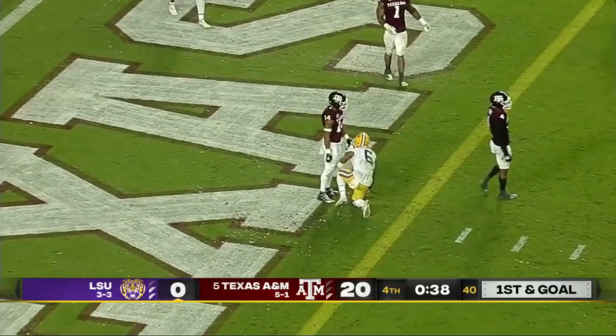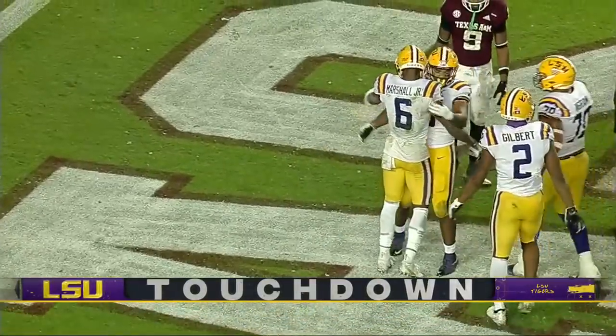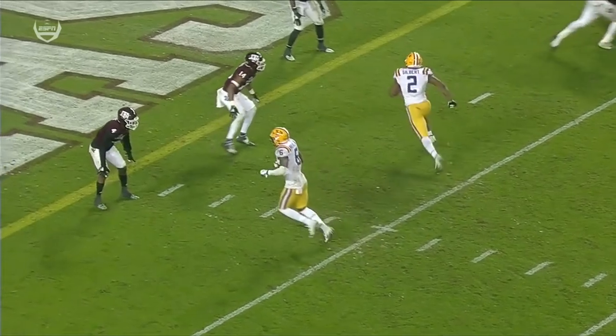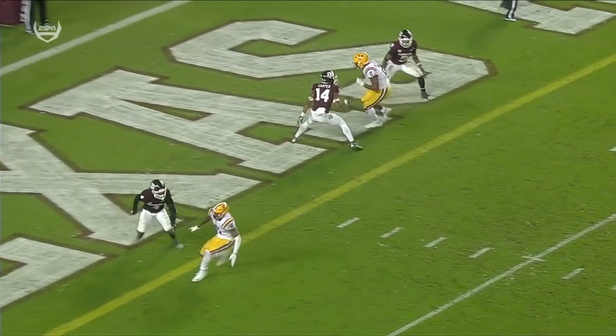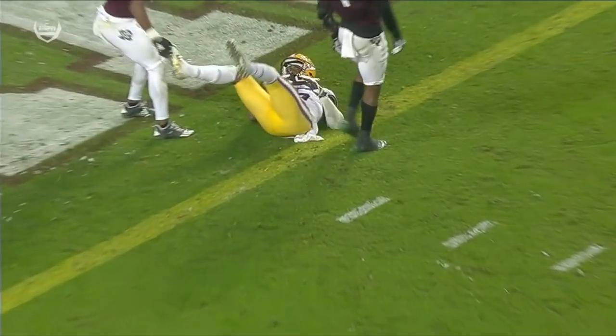And there is a touchdown pass — exactly the target, Dan, that you thought he'd be looking for in Terrace Marshall. Marshall with a little hop step, now a pressure step to the outside, put your foot in the ground, come back underneath and secure that catch. Good finish.